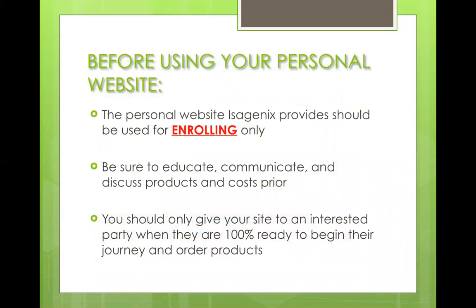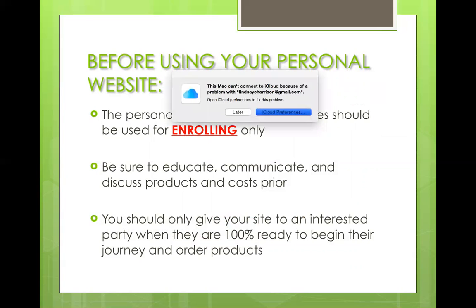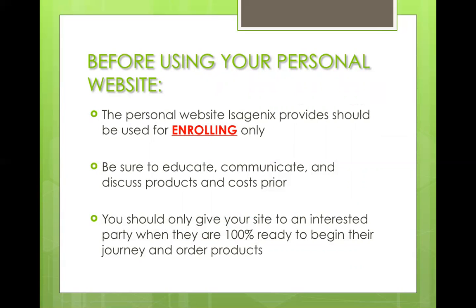These are very important things to remember regarding this website. This personal website that Isagenix provides is for enrolling purposes only. We like to say this is the cash register — they've already done their shopping, they already know the prices, and they pretty much know exactly what it's going to cost them. They're just now coming to pay.